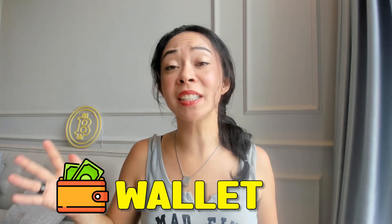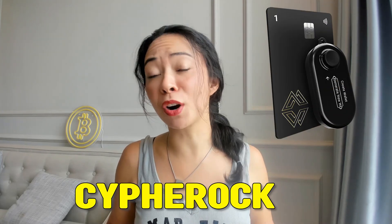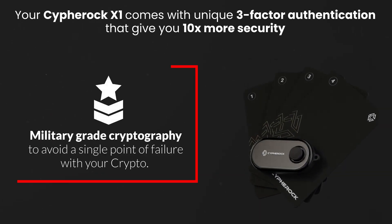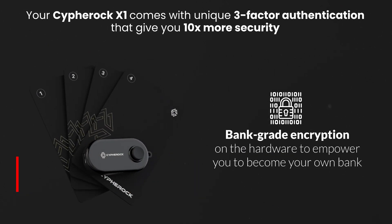Every crypto hardware wallet is hackable according to Cypherock, and in the past a lot of wallets have been hacked already — because they store crypto keys in one single place. But Cypherock takes a totally different approach, using five different locations for the private keys. Cypherock comes with three-factor authentication which gives more than 10x more security using military-grade encryption. Our private key is not stored in a single location; different parts are split across the X1 wallet and the cards.